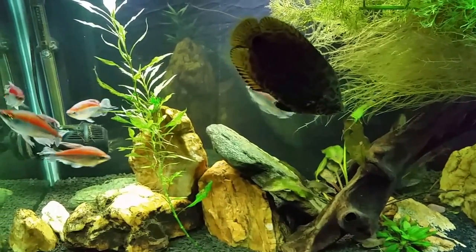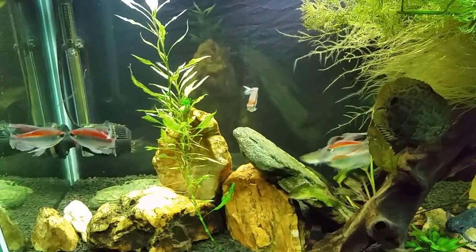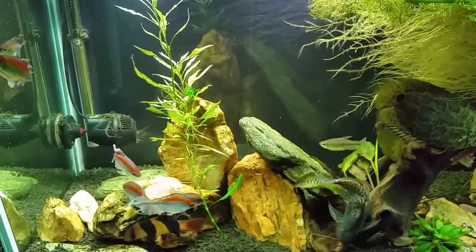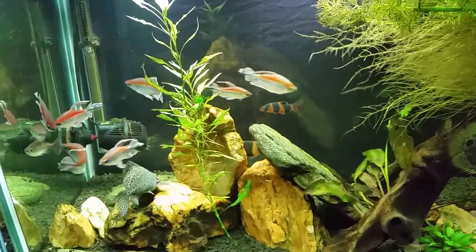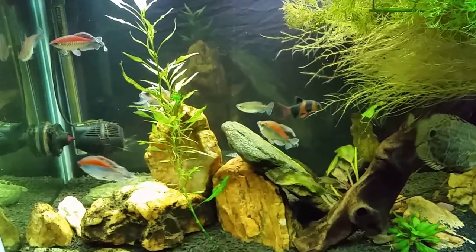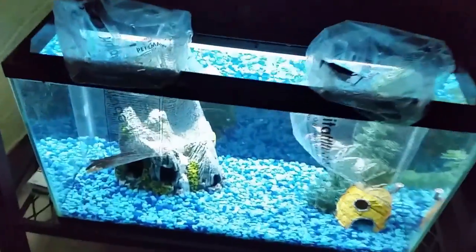Hey everybody, this is my 125-gallon sort of pseudo African-themed tank and my congo tetras are spawning again. I actually came in the room to shoot a video about something else and these guys caught my eye. We're going to have a look at these for a moment while I introduce the true topic of this video, which is impulse purchases. I myself was a victim of an impulse purchase today. This is my brackish tank's quarantine setup — I had to lickety-split set up a quarantine tank when I came home.